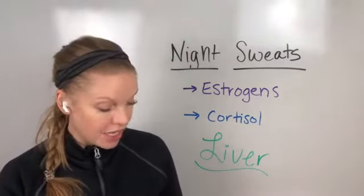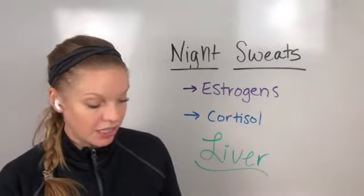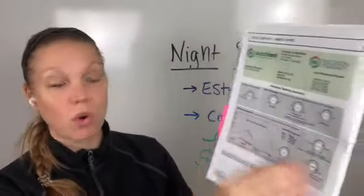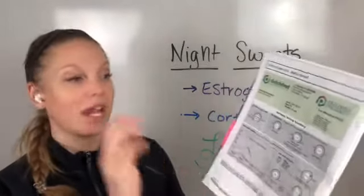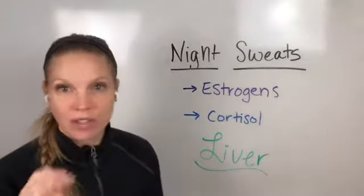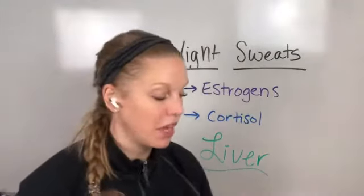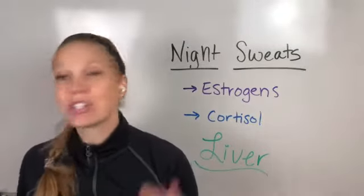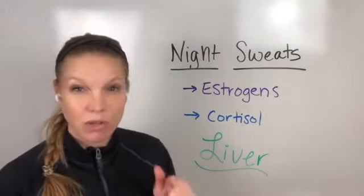When we look at the Dutch Test — and this is why I love it — because it looks at, and this is a sample, you get your estrogens, progesterones, testosterones, cortisol levels, and so much more. It tells us exactly which one it is and then where things are going off. So here's an example of things that can help you narrow it down and where to put your focus so you're actually seeing something happen that lets you know you're on the right track.